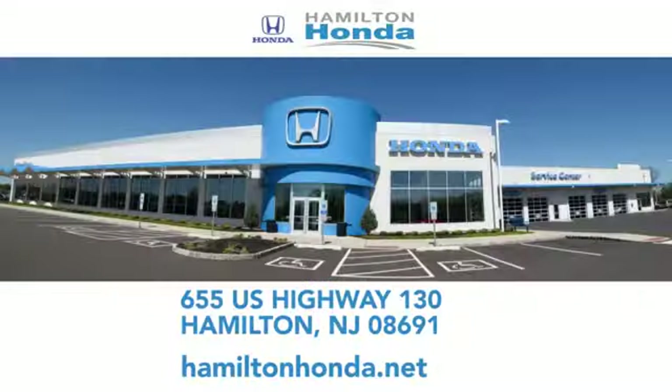Check us out online or stop in today. We're conveniently located at 655 U.S. Highway 130 in Hamilton.